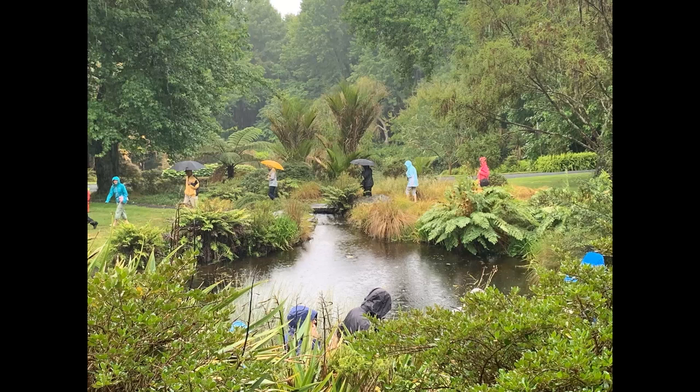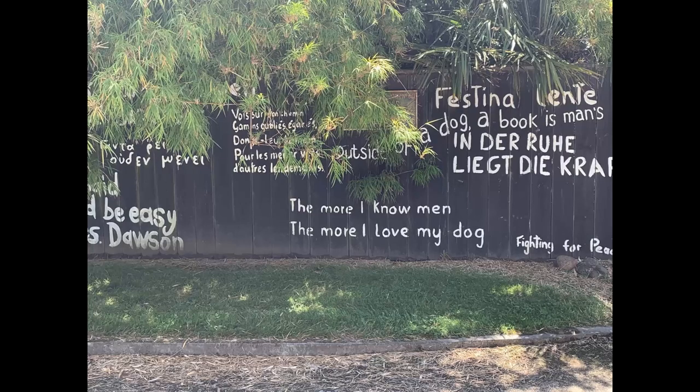It's a public garden but only open by appointment — you can't just wander in because the original owner's daughter lives there part of the year.